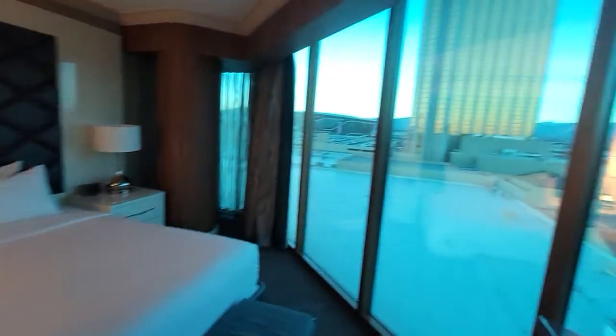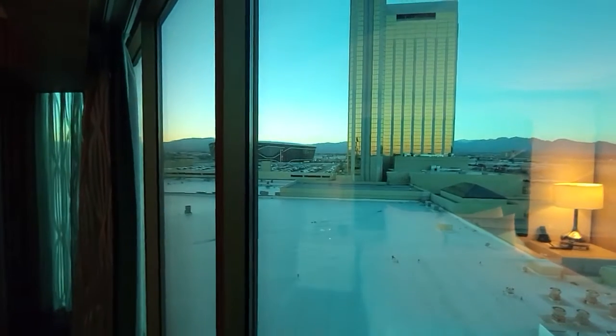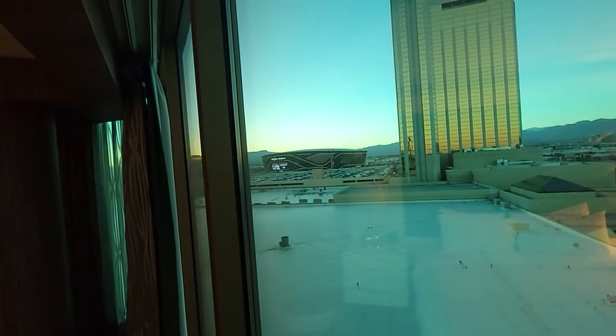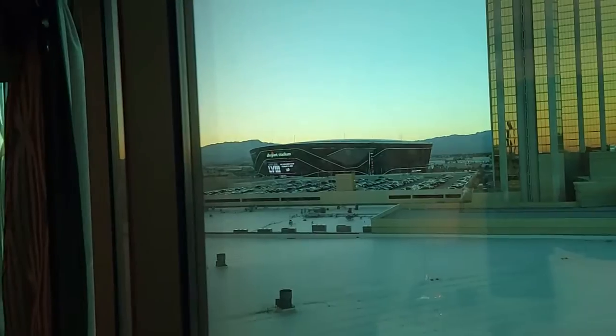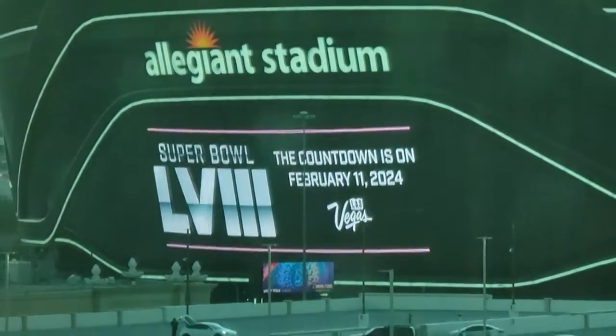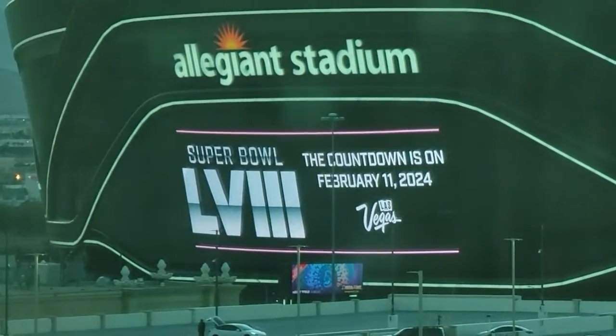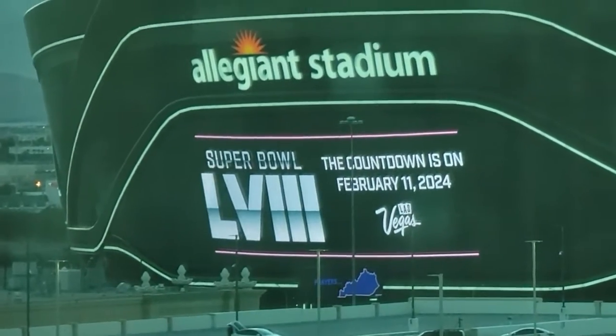Just one side here. You got the panoramic view, you got the Raider Stadium right there. This is the former Oakland Raiders, now current Las Vegas Allegiant Stadium. Super Bowl 2024 will be here, February 11th.